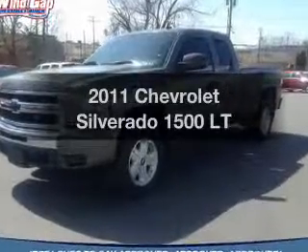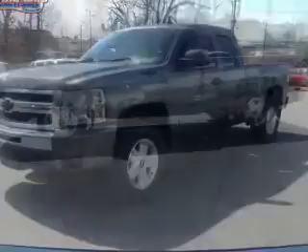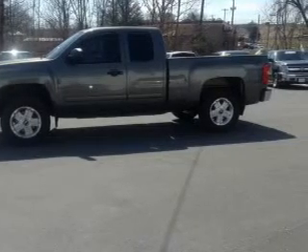Presenting the 2011 Chevrolet Silverado 1500. Travel the roads in style and comfort in this great vehicle.